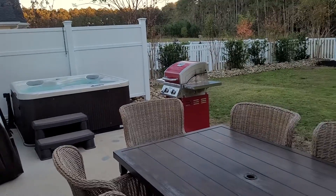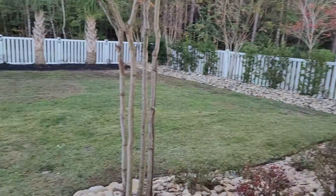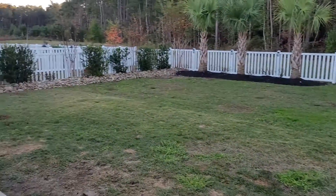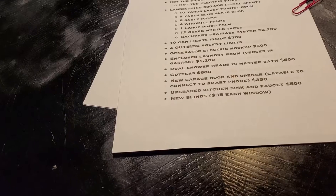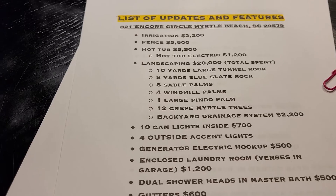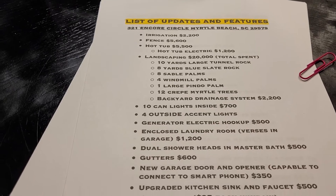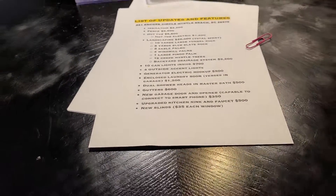Beautiful backyard — absolutely lovely with six, actually seven palm trees. Landscaping is lovely. There is an irrigation system that they put in. The hot tub is included. I'll send a still picture of the backyard and all of the items included.